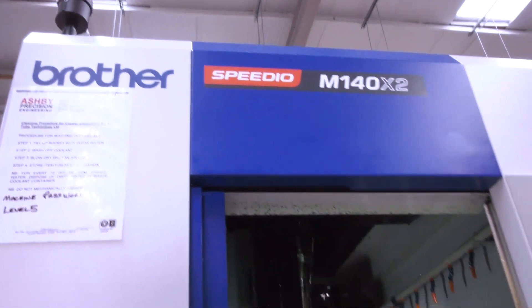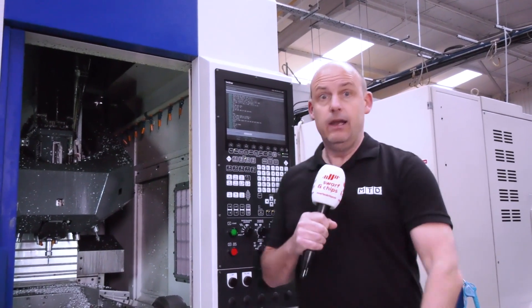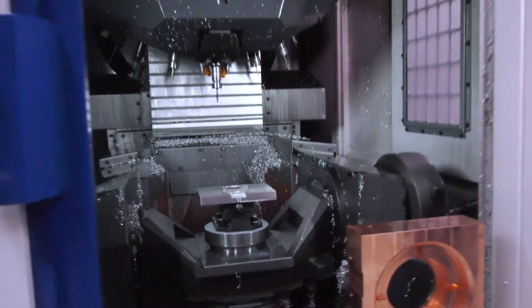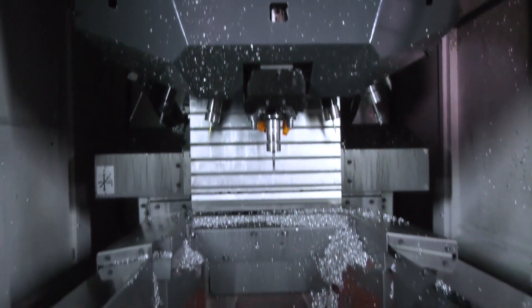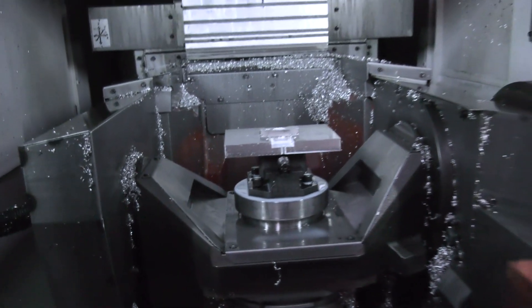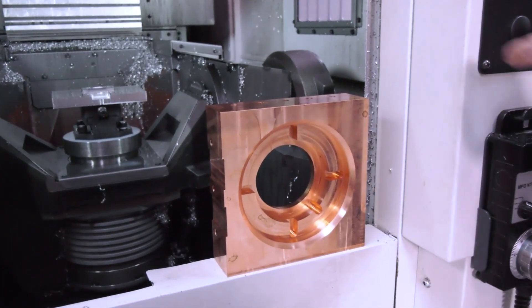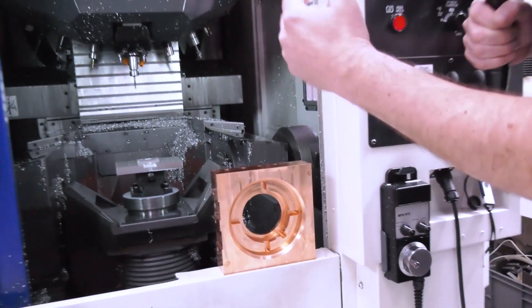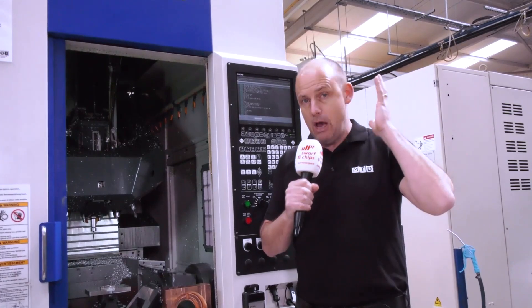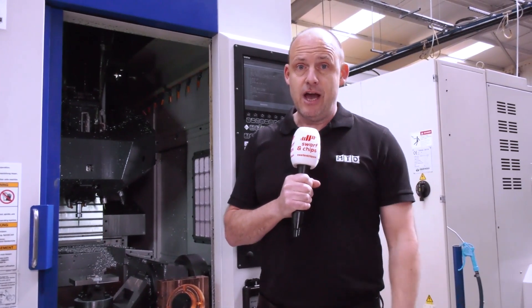One of the latest investments is the Brother Speedio M140 X2 — a machine that Lindsay describes as compact, small, and low maintenance, like herself. It's a 5-axis machining centre with turning capability. A medical part — a component for a CT scanner — perfectly illustrates what it can do: all features including turning, thread milling, drilling, slots, and profiling are completed on one machine, reduced from five operations down to one.